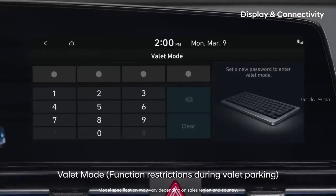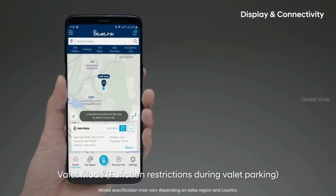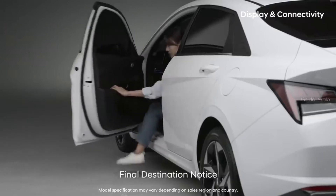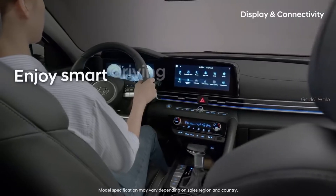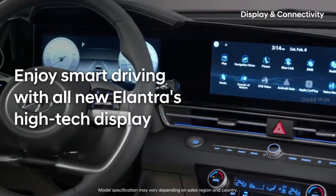When you leave your car with a valet, you can protect your personal information and even check the car's current location. When you get off near your destination, your smartphone will lead you to your final destination. Enjoy smart driving with all-new Elantra's high-tech display.